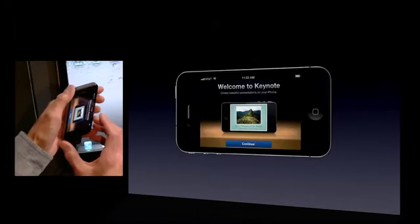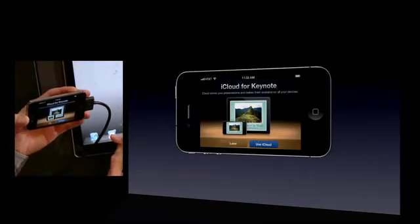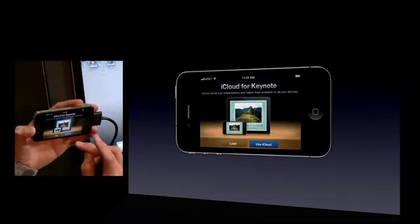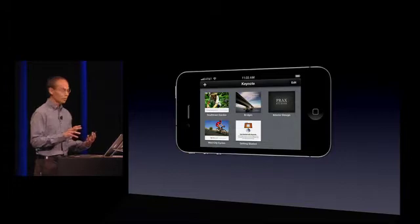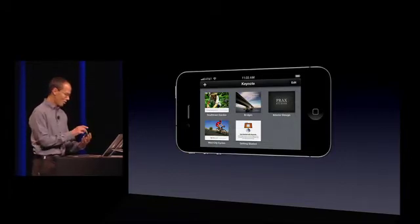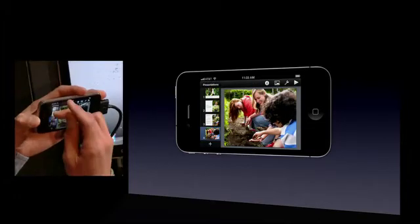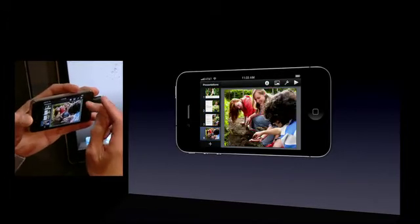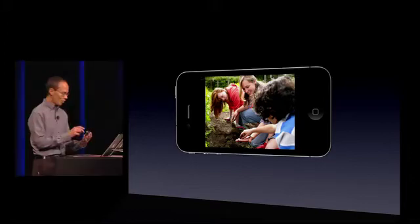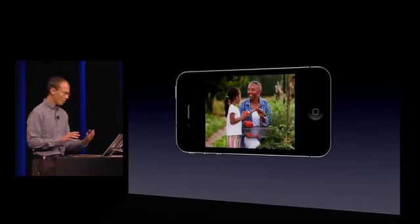So let's fire up Keynote on this phone. This is the first time we've run it here, so it's going to say hi, and then it's going to say, do you want to use iCloud? We say yes, and immediately it sees all your Keynote presentations that you've been working on in the cloud and starts to download them in the background to your iPhone. I'll open this one we were just looking at, and as you can see, it's all there. I can just hit play and play it right on my iPhone. And I put exactly zero effort into getting that file over here.